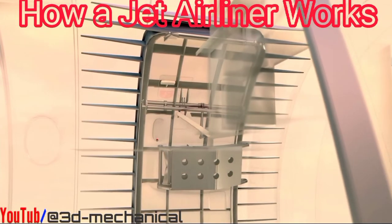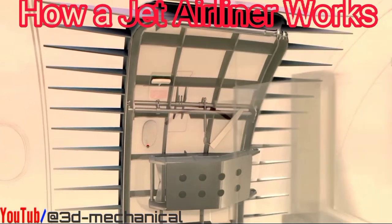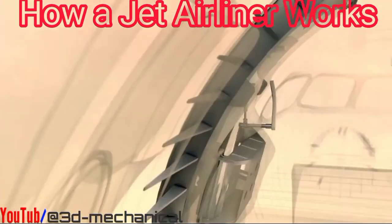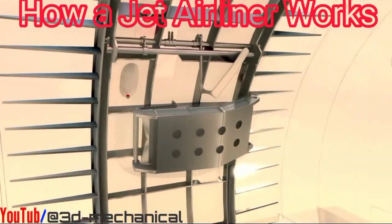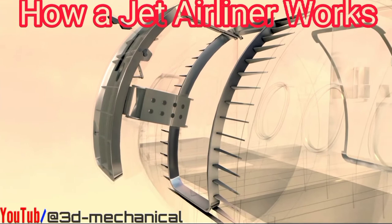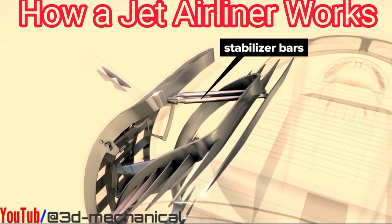A vent panel enables pressure equalization. Turning the interior latch handle allows the door to be opened. There is also an externally accessible door latch. The door rides on a hinge arm to swing out and away from the plane body, with stabilizer bars to guide its path.